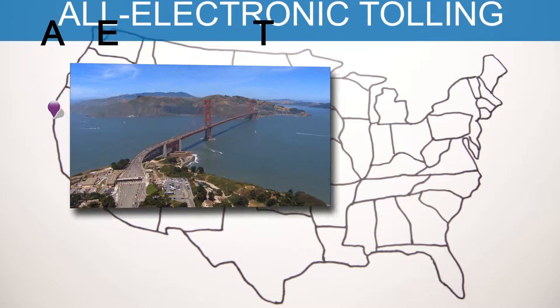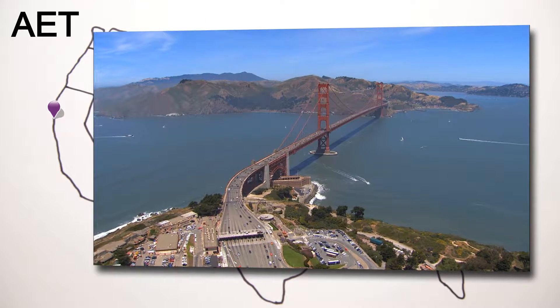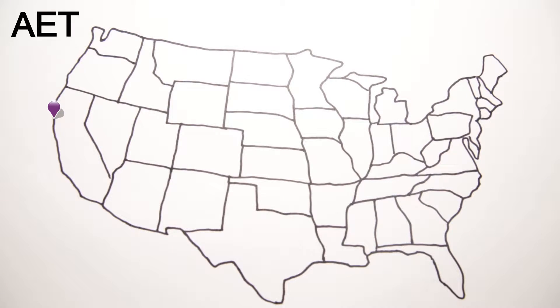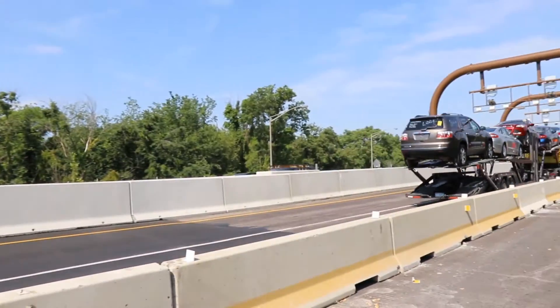The famous Golden Gate Bridge in California has used AET since 2013. This proven technology also is being used at the new Tappan Zee Bridge in New York State and on the Pennsylvania side of the Delaware River Bridge, connecting the New Jersey and Pennsylvania Turnpikes.